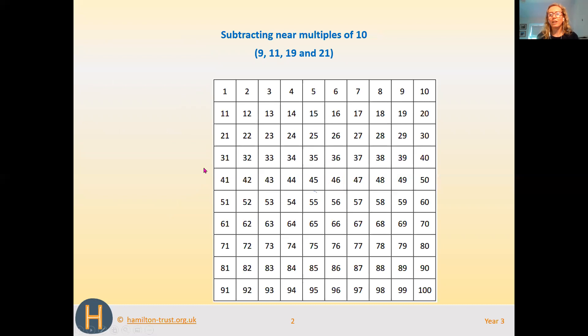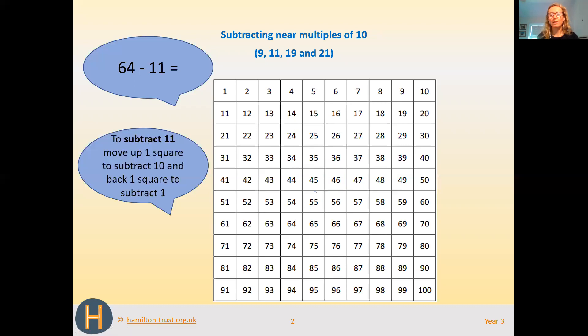Now we're going to have a go at subtracting 11. We're going to do 64 take away 11. The first thing we need to do is find 64 on the 100 square — you can see it's circled in red. Then we're going to take 10 away, so we move up one square to 54. But we don't want to just take 10 away, we want to take 11 away, so we need to take one more away.